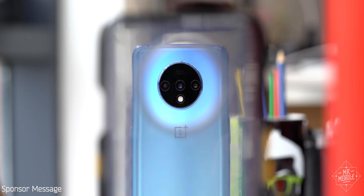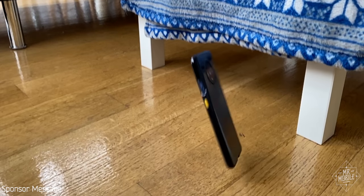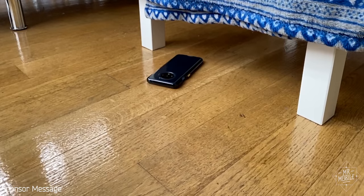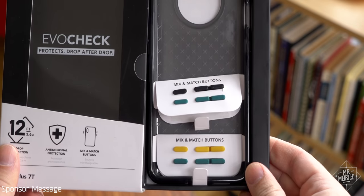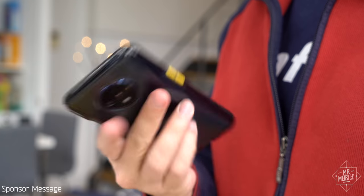How'd I break that first 7T? Well, I dropped it off a bit — bam, Shattertown USA. If you're similarly inept at existence, consider a case from my sponsor Tech 21. They've got the best drop protection you can ask for, they're made from plant-based materials, and there's antimicrobial protection built into the case itself. Plus you can swap out the button colors — fun. Save 10% when you click the link in the description and use code MrMobile10.